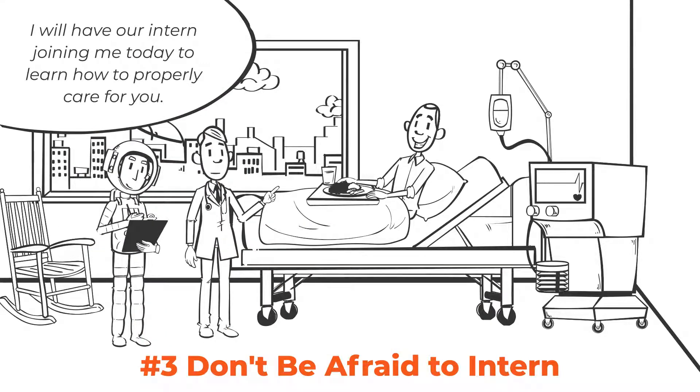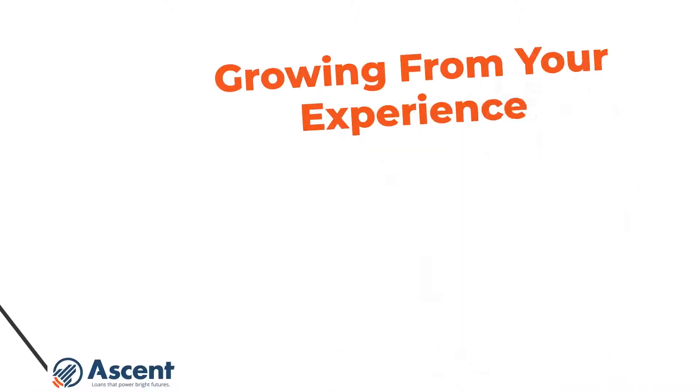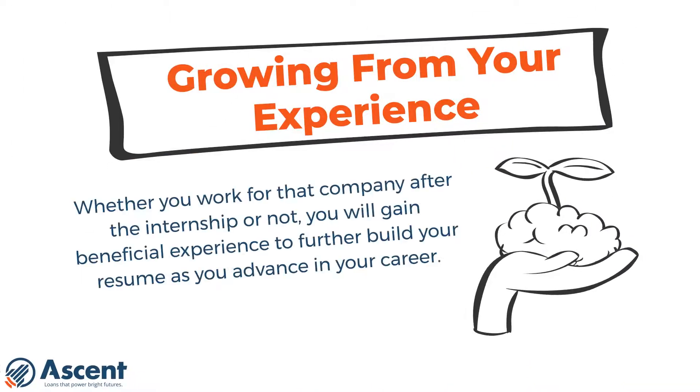Number three: gain necessary skills in the industry. Whether they work for that company after the internship or not, they will gain beneficial experience to further build their resume as they advance in their career.